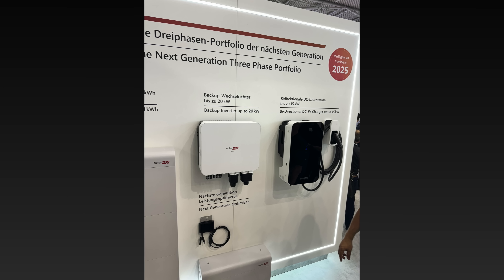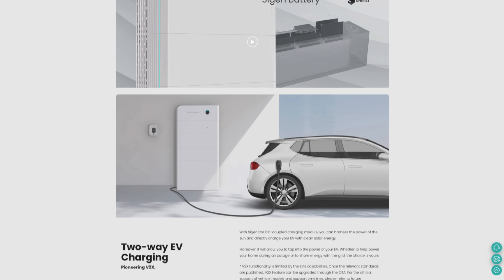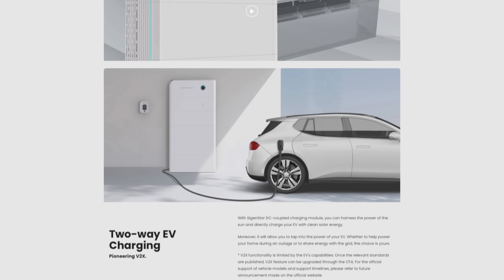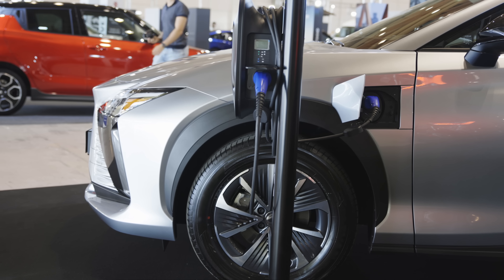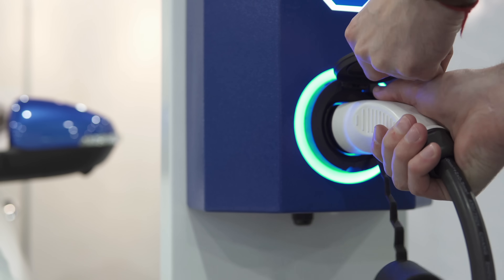At InterSolar we found that SolarEdge have got a vehicle to home charger launching within the next 12 months. Syge Energy, whose battery storage systems we love, have already got one ready to go that fits into their stack of batteries and can charge and discharge your vehicle up to 25 kilowatts via the DC CCS charging port. The technology is there from the installation side — now we just wait for the vehicle manufacturers to catch up.